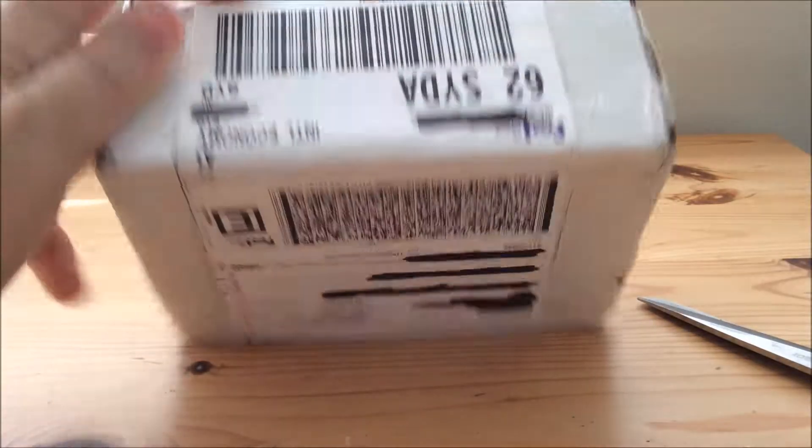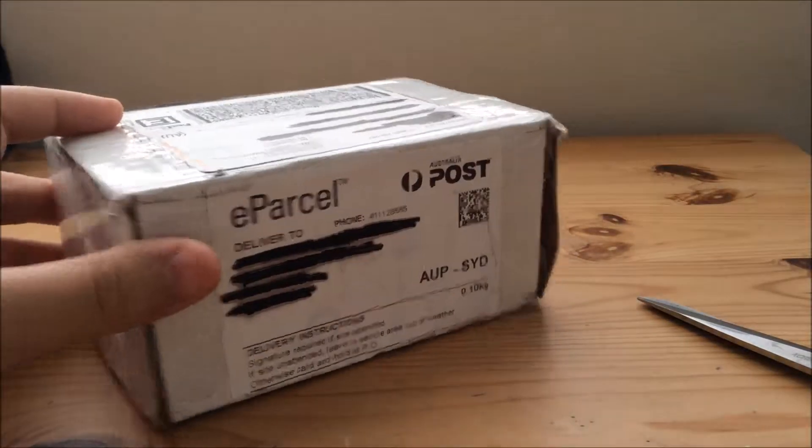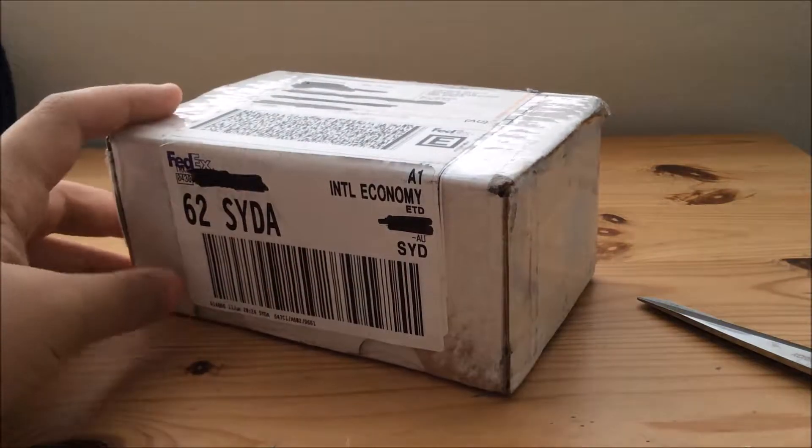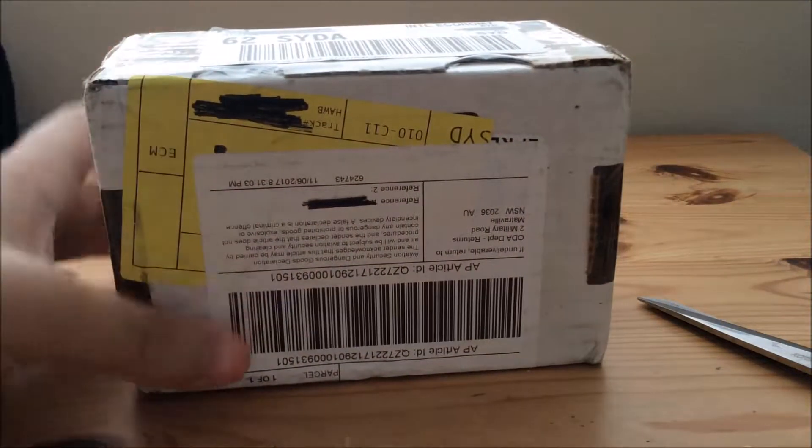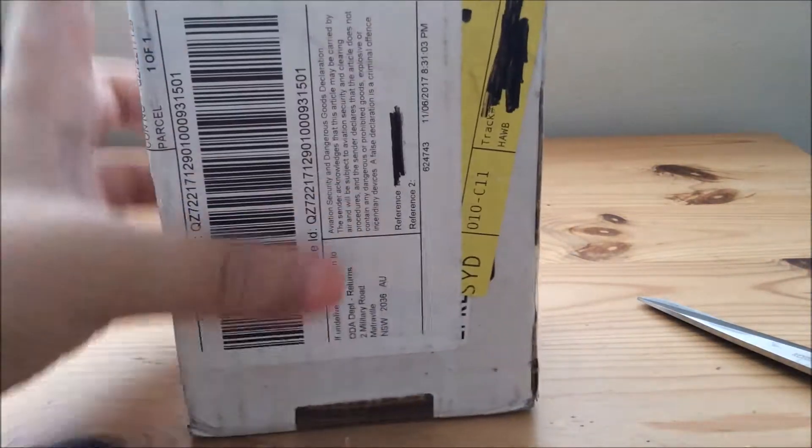Hey guys, so here today I have this package which I bought from America. I've been waiting a very long time for this, and it was a very hard process to get this.